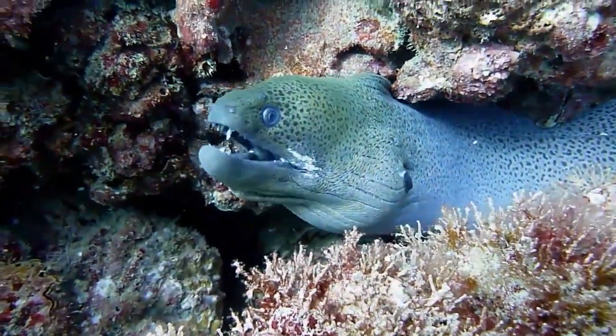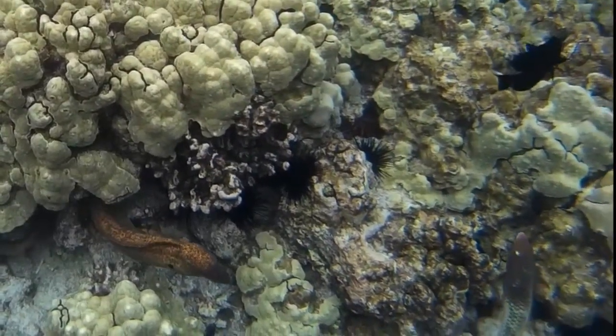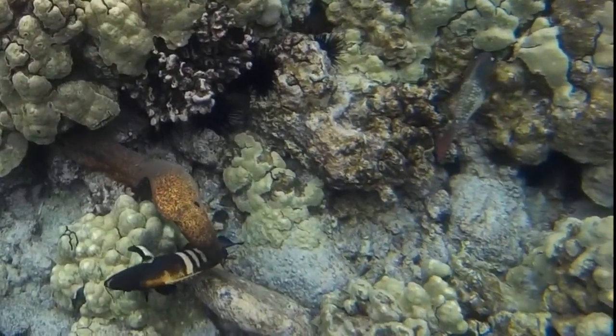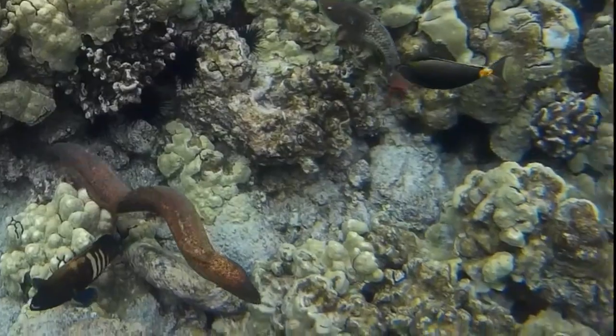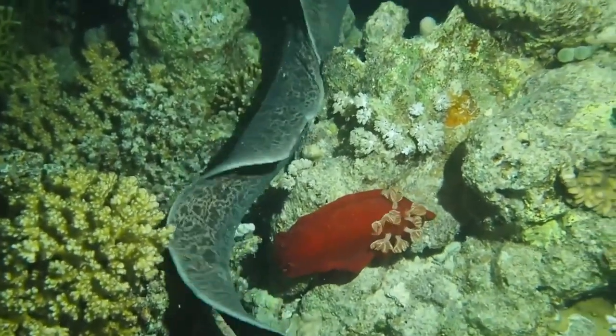Moray eels come in a variety of colors and sizes. Some moray eels can grow 13 feet long, while the smallest moray only reaches 8 inches. Most have one long fin that extends from head to tail.